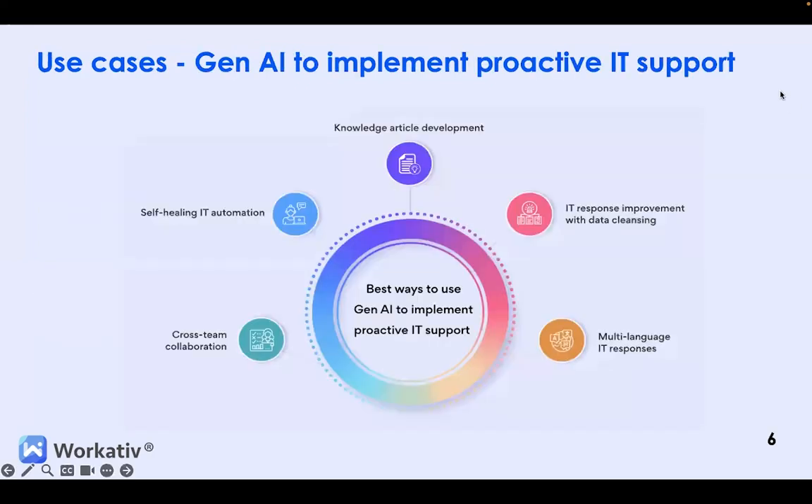Now let's take a look at the major use cases of Generative AI to implement end-to-end proactive support. When Generative AI is integrated with Conversational AI platforms, it enables real-time discussions and incident diagnosis with continuous references to incident history. This fosters collaboration among teams and improves incident management processes. Users can also auto-resolve common IT issues through advanced search, reducing service desk workload and empowering users to solve problems independently.